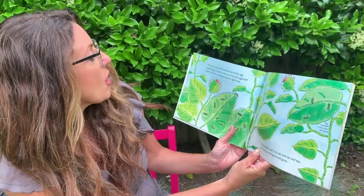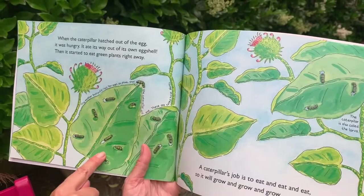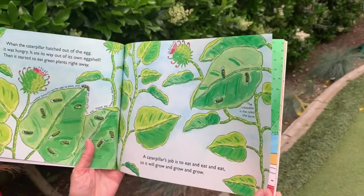And that's the way our eggs came to us. When the caterpillar hatched out of the egg, it was hungry. It ate its way out of its own eggshell, then started to eat green plants right away. A caterpillar's job is to eat and eat and eat, so it will grow and grow and grow.